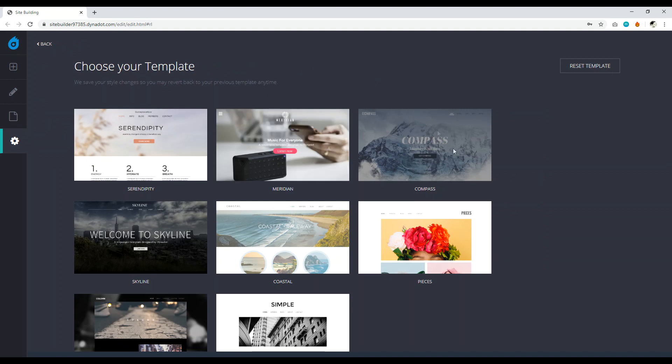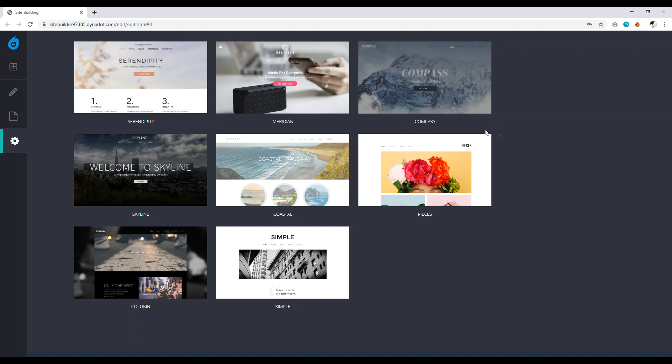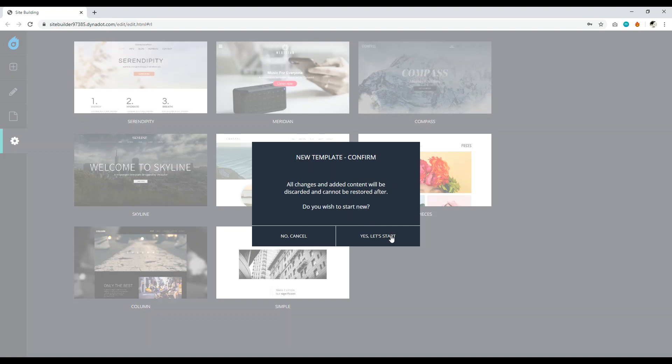Dynadot offers a few different templates. For an about-me style website, I'd personally go with Simple, Skyline, or Pisces. I'll go with Skyline — click 'Change,' then 'Start,' and confirm yes.